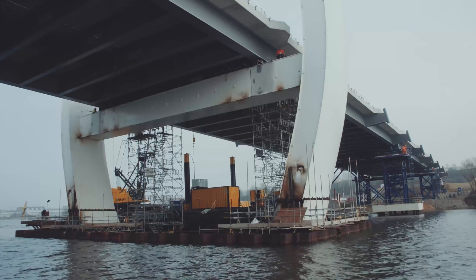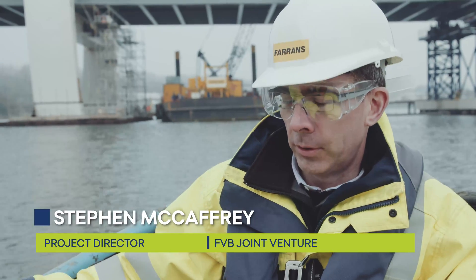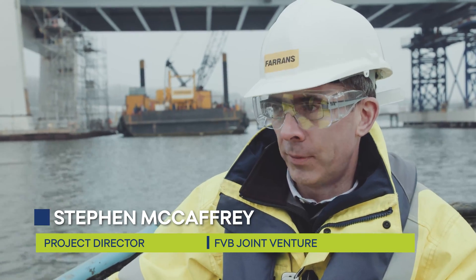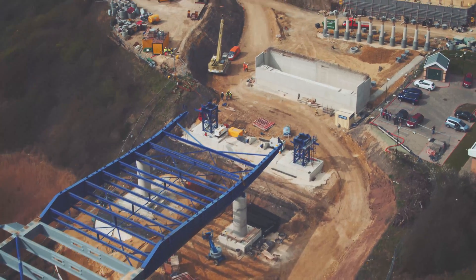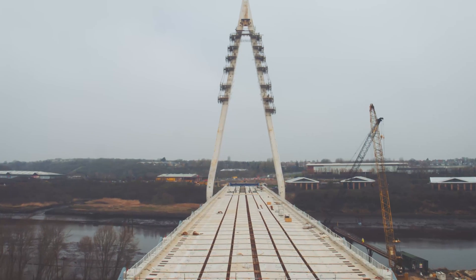The bridge deck itself is almost 300 meters long. The section that we're launching today has another 40 meters of temporary nose and tail added to it, so it's over three football fields long. It weighs four thousand seven hundred and fifty tons — it's an enormous structure, very long and very heavy.